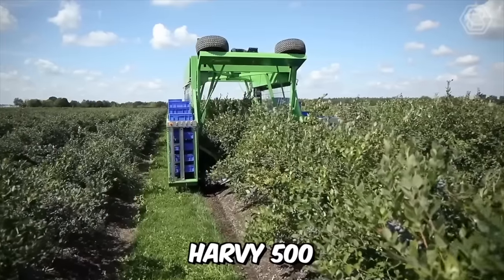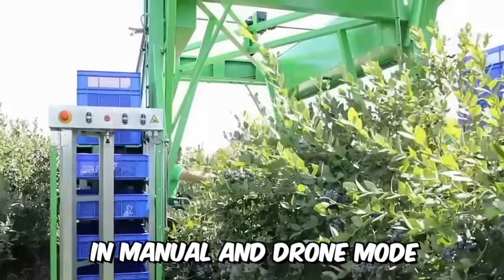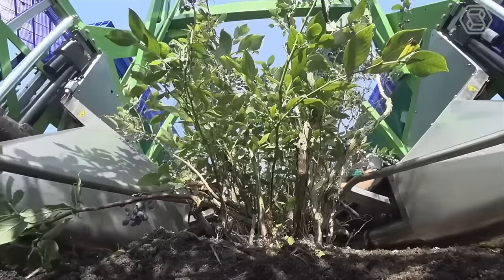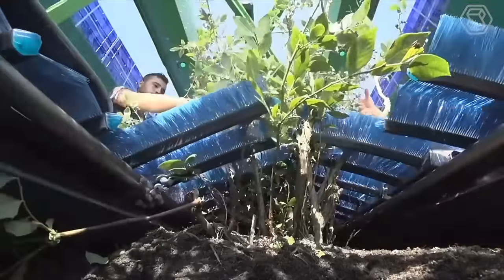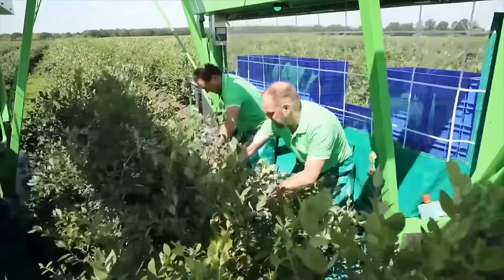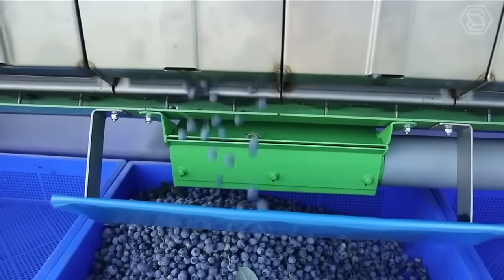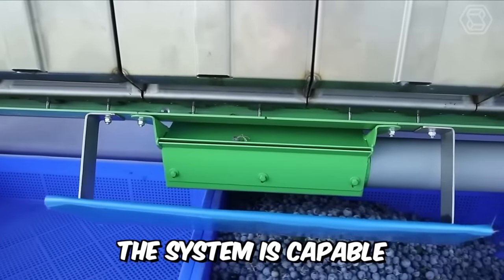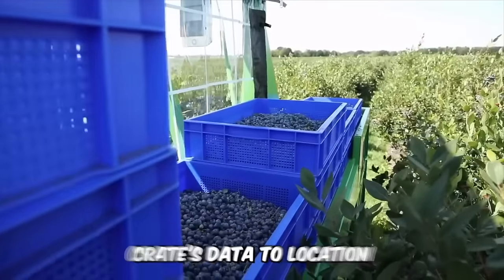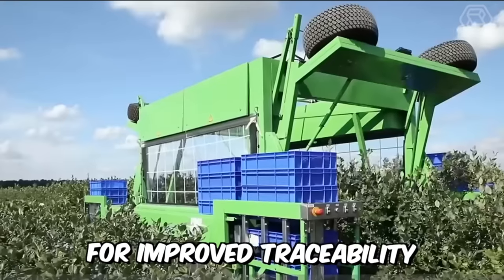Harvey 500 is a mechanical blueberry shaking machine that can be operated in manual and drone mode. It can be used in the plantation many times a season, as the harvester shakes only ripe berries. It can run on batteries and solar panels, and is connected to the internet so developers can monitor all components. The system is capable of collecting yield data and automated crate labeling to link each crate's data to location, time, and other parameters for improved traceability.